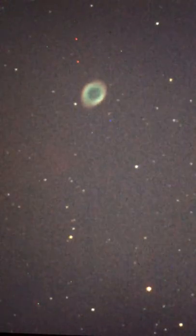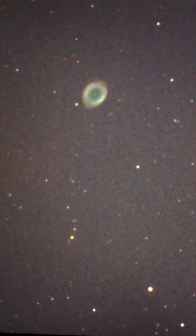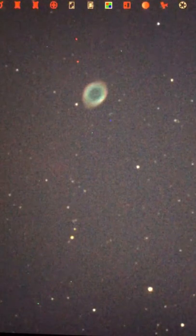It then resembles a smoke ring or donut. In the center of the ring is a small bluish dwarf star nearing the end of its life. It is 1.3 by 1.3 arc minutes in size and shines at a magnitude of 9.3.